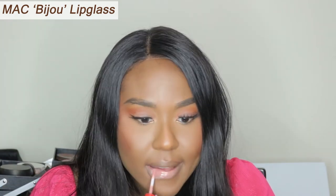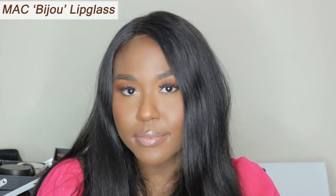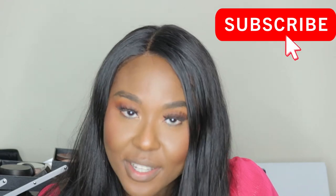Next, we're going in with one of my favourite lip glosses from MAC, which is probably sold out now. It's from the MAC Sharon Osbourne collection and it's called Bijou — it's just a beautiful pinkish pink nude. My lips are burning and I'm tired, but if you're watching this, I hope you're enjoying this video. If you are, don't forget to subscribe to my channel and like this video. Thank you.